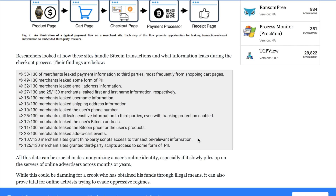All this data can be crucial in de-anonymizing a user's online identity. Cryptocurrencies like Bitcoin give you only pseudo-privacy. Even if you are an honest person who pays taxes, you don't want someone to look at your Bitcoin account.